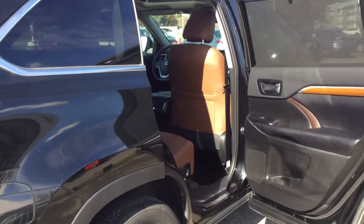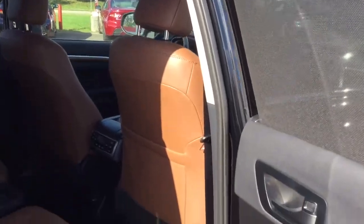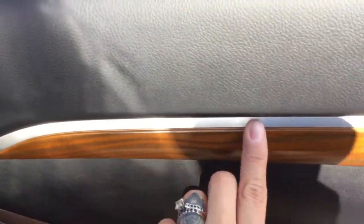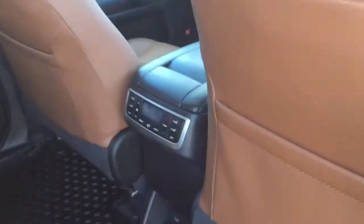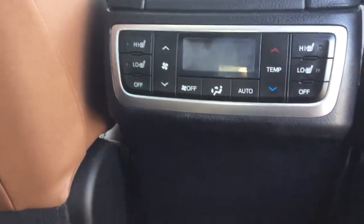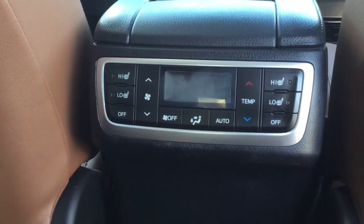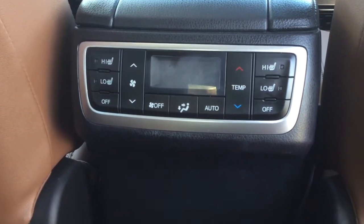Before we hop into the back, let me show you the integrated sun shades — they just slide up from the bottom and click into place, which is really handy especially if you have small kids in the back. There's also lovely wood grain detailing on the doors. As mentioned, there's dual-zone climate control, so this is the climate control for your rear passengers. And check it out — there are heated seats on the second row as well, which is not too common.